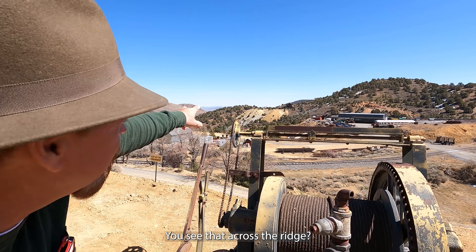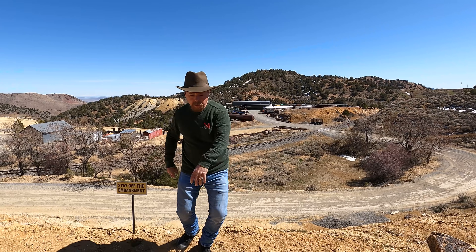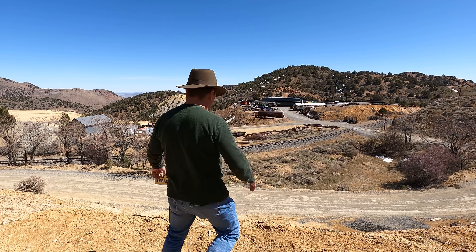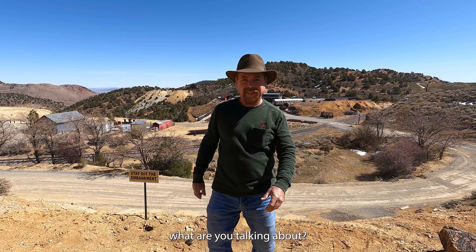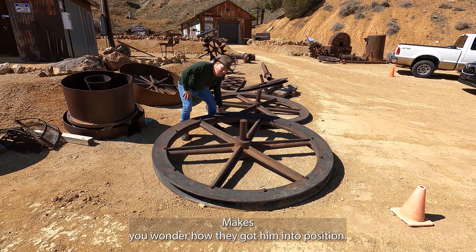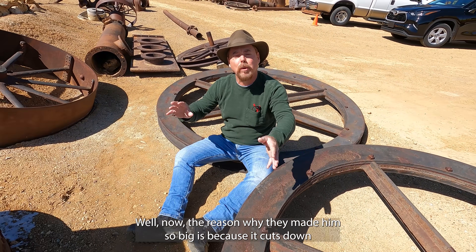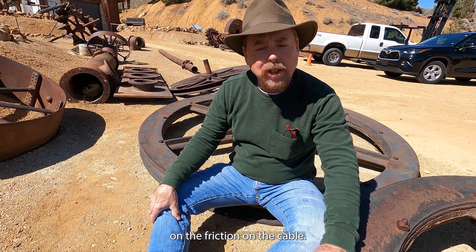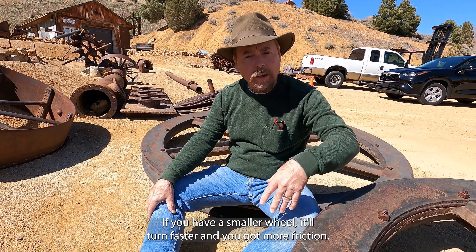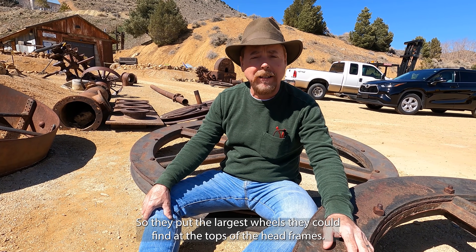You see that across the ridge? That's the combination shaft, 3,300 feet down. Huge sheave wheels — monstrous. Makes you wonder how they got them into position. The reason why they made them so big is because it cuts down on the friction on the cable. If you have a smaller wheel, it'll turn faster and you've got more friction. So they put the largest wheels they could find at the tops of the head frames.